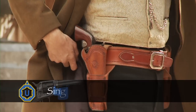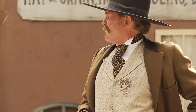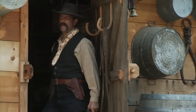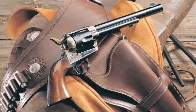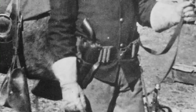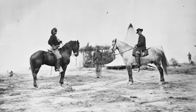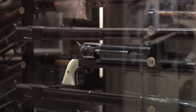Colt's 1873 single-action Army revolver, chambered for the powerful .45 Colt cartridge, changed the history of America like no other gun before or since. No other gun is so closely linked to the history of the Old West. Immediately adopted by the U.S. military, the first 1873s produced went directly to U.S. Cavalry troops in the American West. In fact, many of Custer's troops at the Battle of the Little Bighorn carried the new Colt single-action Army revolver.